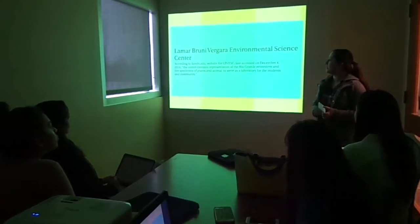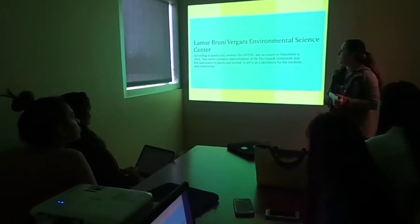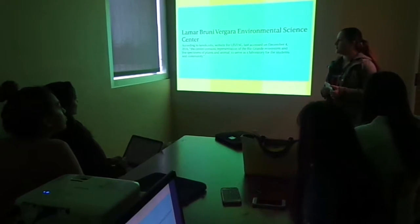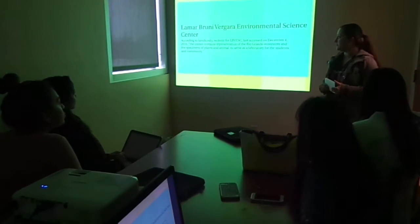Lamar-Berni Vergara and what it offers. According to laredo.edu, the center contains representation for the Rio Grande Ecosystem and Life Specimens and Animal Services Laboratory for the students and community.